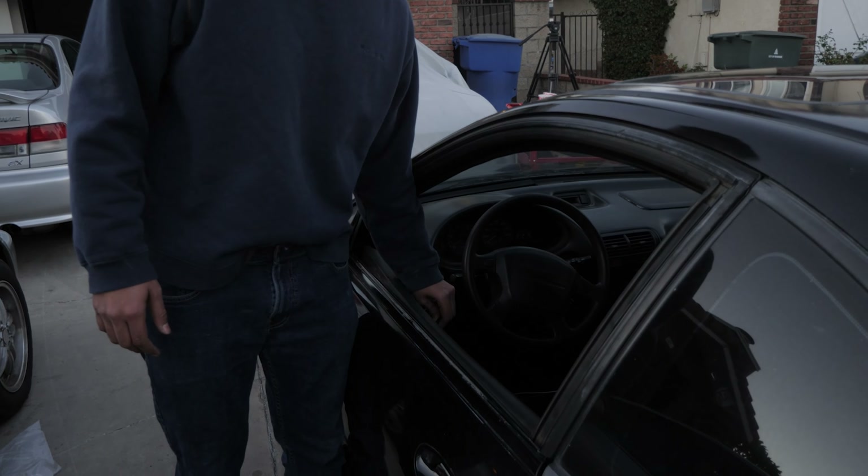So I leave the window down in Skid Row and just leave it there. Anytime I need to go in and out, I just open it from the inside. So it's not that inconvenient.